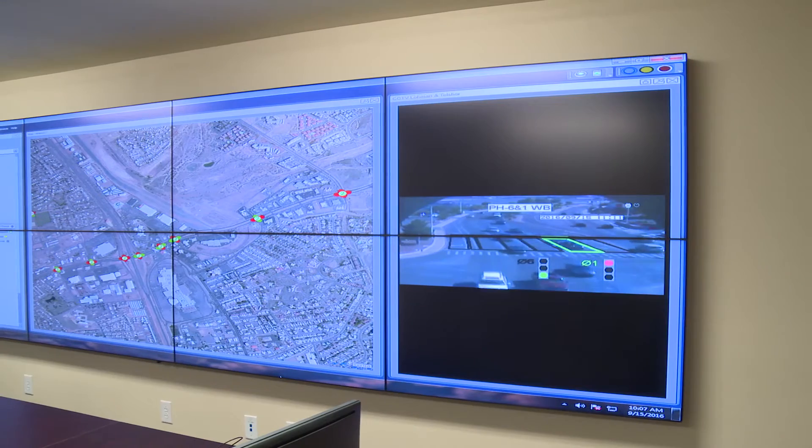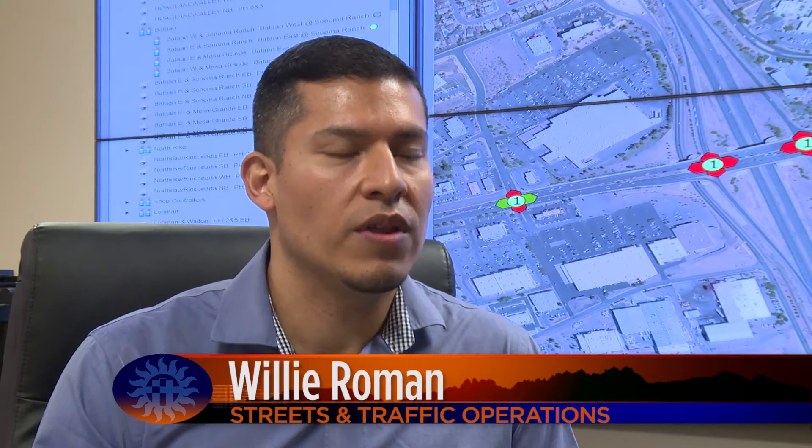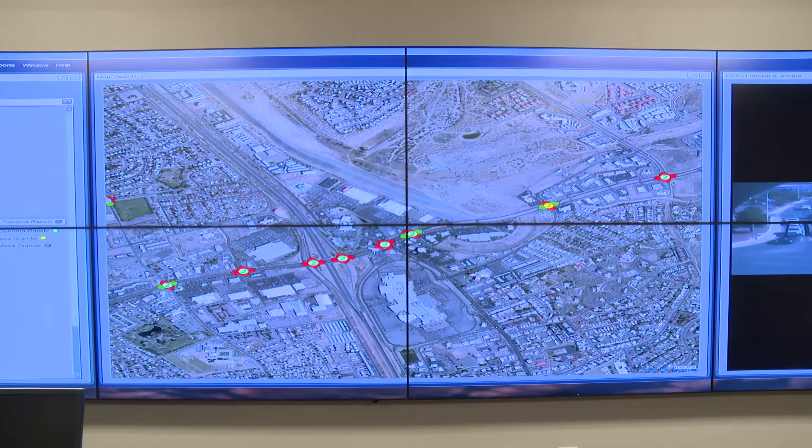The eight monitors show the traffic out at the intersections. What they'll be showing the technicians and the engineers is the traffic patterns that are occurring, and it'll also help them be able to manage traffic when they make changes out in the office and then be able to see it in the field. This is a look at several intersections along Lohman Avenue, green showing a live green light and red showing a live red light.